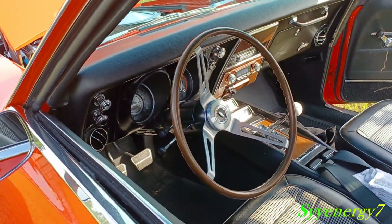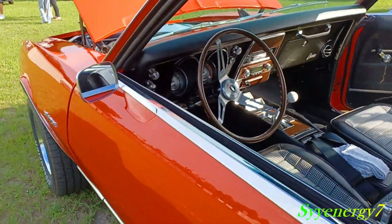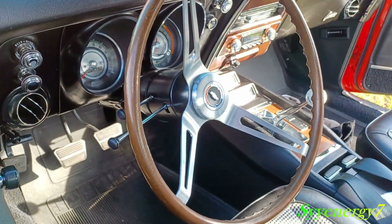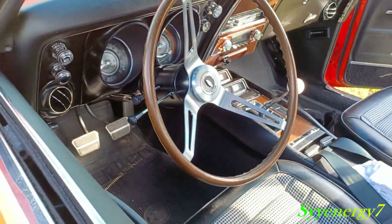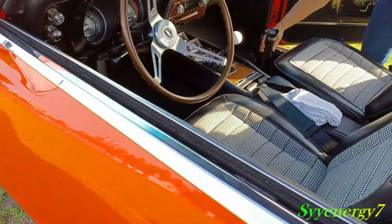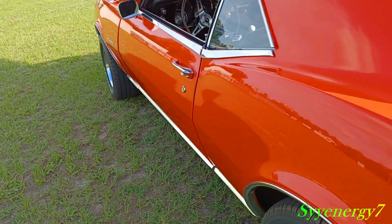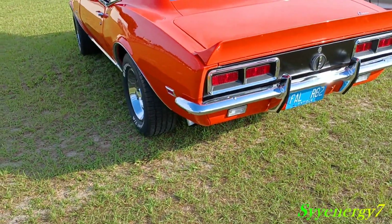It's got a four-speed in it, and there's going to be a Tremec six-speed going in it too — pretty. Got your gauge package down here, and on the bottom on the console, see how the factory did things back then, how they did the seats — nothing plain like they got today.